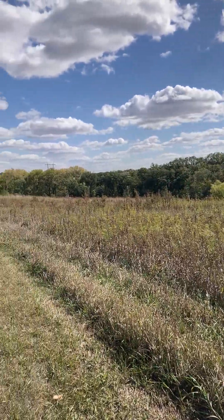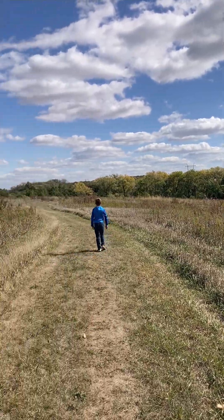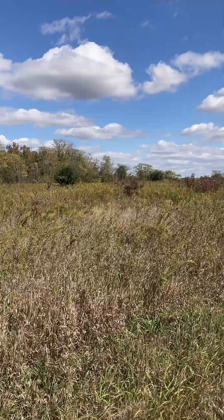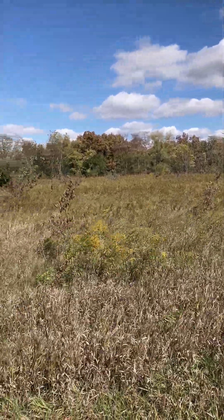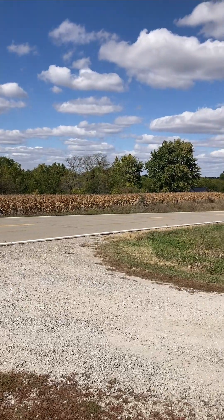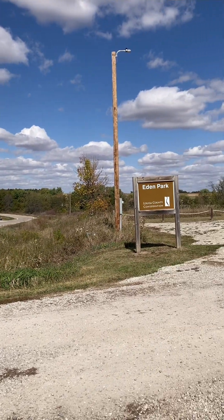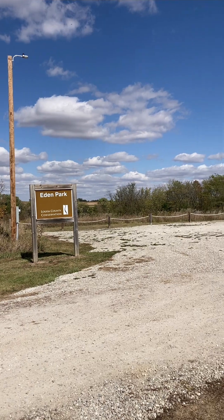Eden Park is 146 acres, which has prairie, wetlands, two creeks, and timber. We barely scratched the surface of this park. Eden Park can be found off Highway 92 by turning north on X17, and is on the right side of the road.